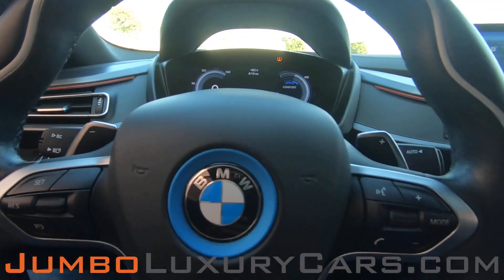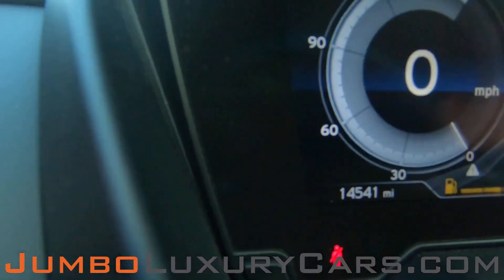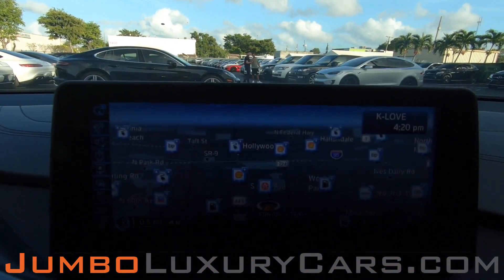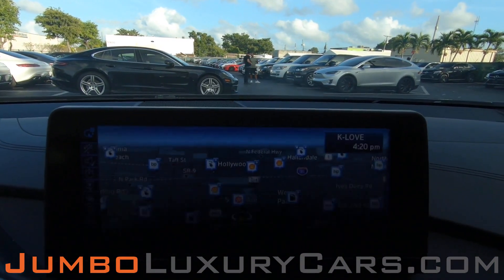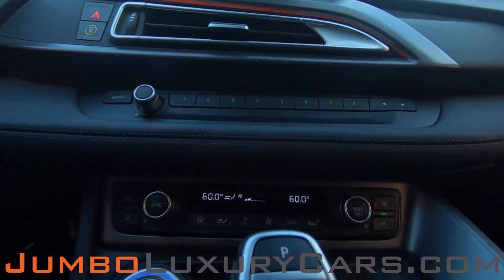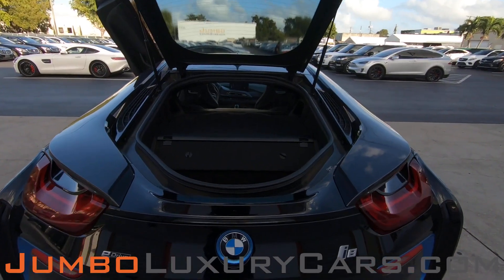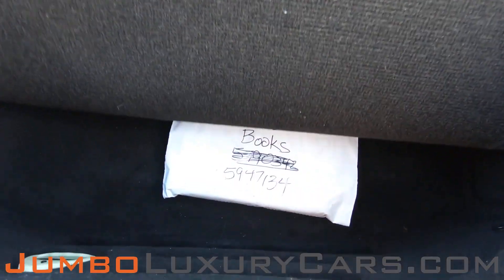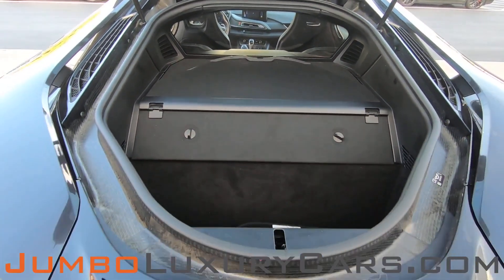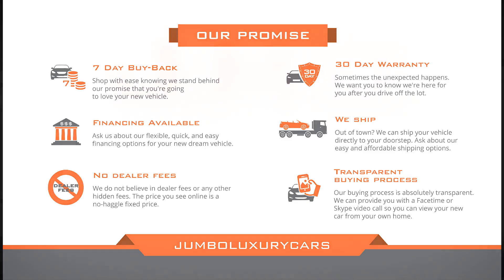Now, let's continue with the interior. The steering wheel is in excellent condition. Here's a close-up of the mileage. This vehicle comes equipped with navigation. Here's a close-up of the glove compartment. Overall, the trunk is in excellent condition. This vehicle comes with two keys. Thank you for watching — if you have any questions about this vehicle, please don't hesitate to contact us.